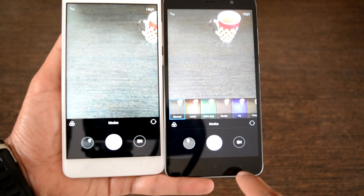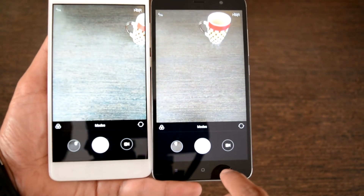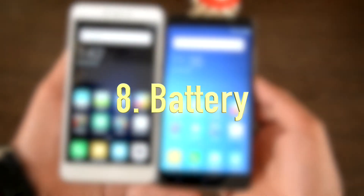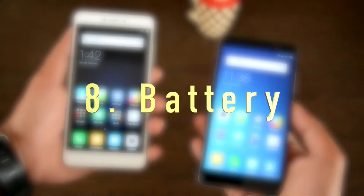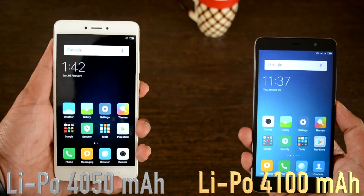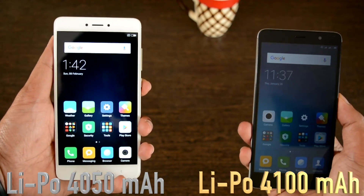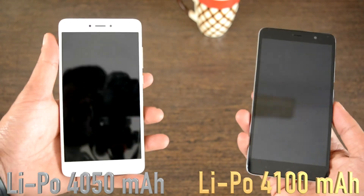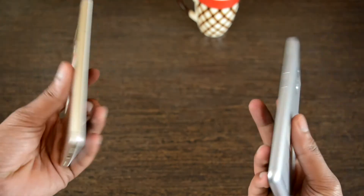Scene selection modes include landscape, portrait, sports, night, sunset, snow, flower, fireworks, and many more. Coming to the eighth point, battery: the Redmi Note 4 carries a 4,050mAh battery whereas the previous version had a 4,100mAh battery. This does not mean the Note 4 lacks battery power — it still delivers decent battery backup.